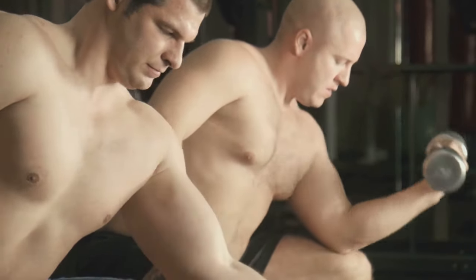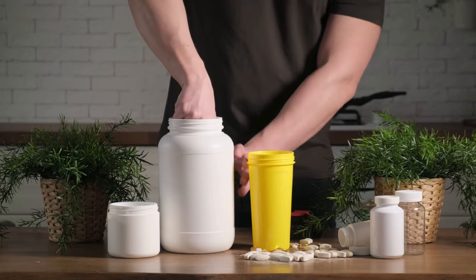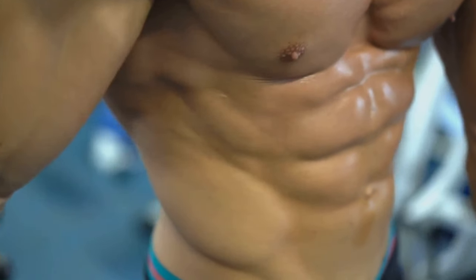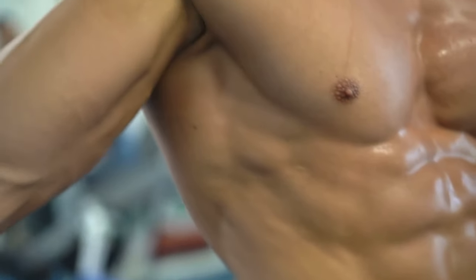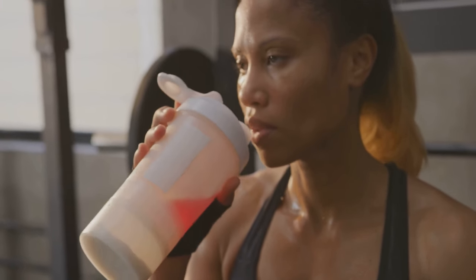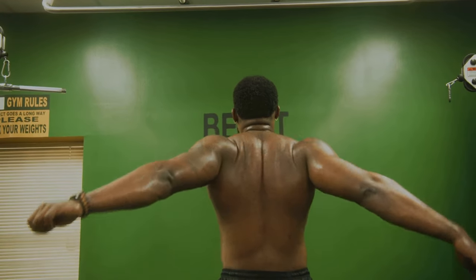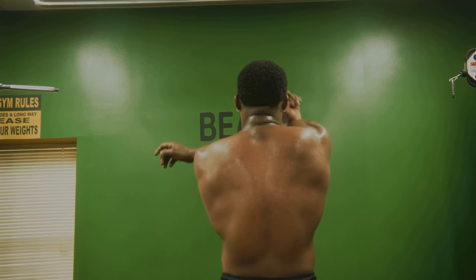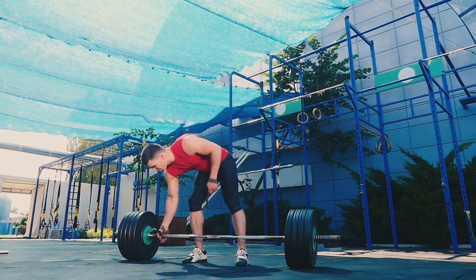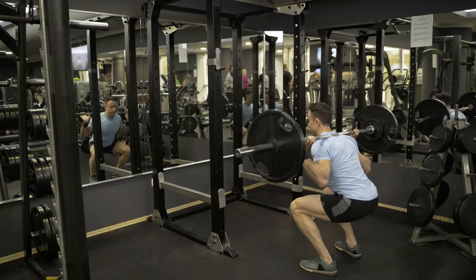To truly master the art of bulking, it's crucial to understand the science behind muscle growth. Muscle growth, also known as hypertrophy, occurs when muscle protein synthesis exceeds muscle protein breakdown. Muscle protein synthesis is the process by which your body uses dietary protein to build and repair muscle tissue. Muscle protein breakdown, on the other hand, is the natural process of your body breaking down muscle tissue for energy. To stimulate muscle growth, you need to create an anabolic environment where protein synthesis outweighs breakdown.